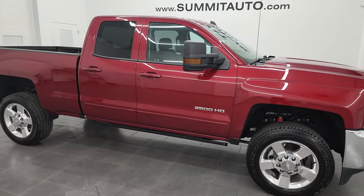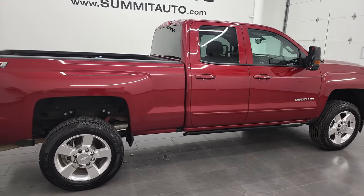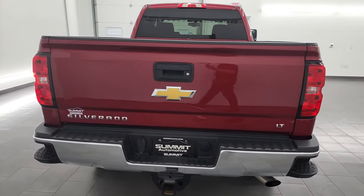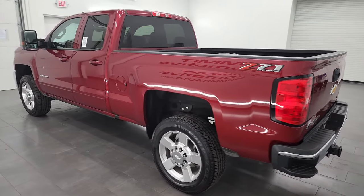Hey, this is Brett, and this 2019 Chevy Silverado 2500 double cab short box LT1 is stock number 13200Z. I am here at Summit Automotive in Fond du Lac, Wisconsin, your new and used heavy-duty truck headquarters.